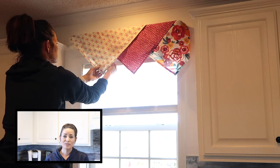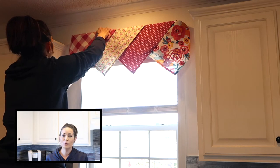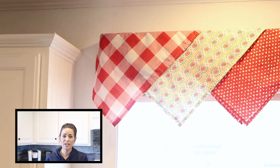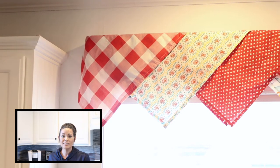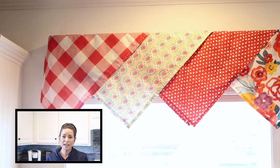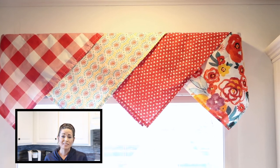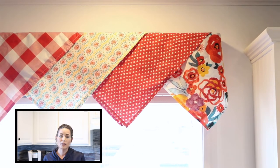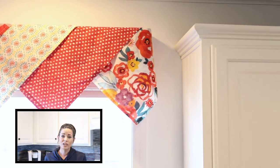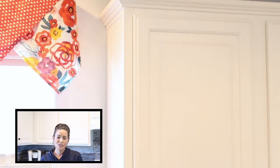I'm really happy with how the valance turned out. I love using napkins over a curtain rod because I can move them around until I get the pattern and look I really like — it's such a unique and fun look. I think this side of the room really needed that bright pop of color to break up all the white. I also decided not to put items back on top of the cabinets because I really like that clean, streamlined look as I work on simplifying our home and getting rid of excess and clutter.